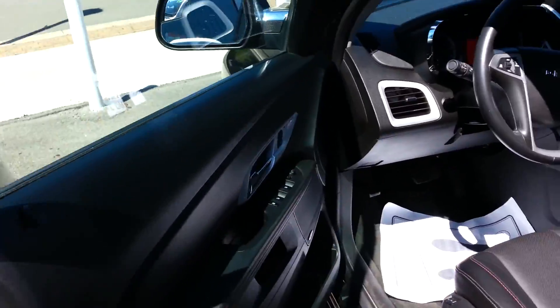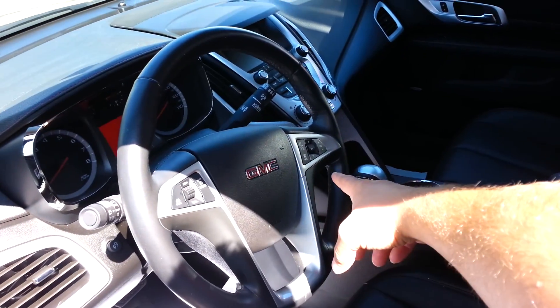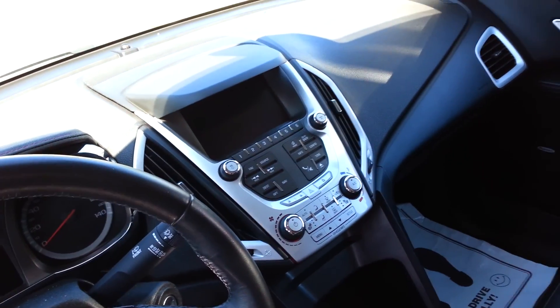On the inside of the car: power windows, door locks, mirrors. Here's your cruise control, Bluetooth controls there. There's your nav and your radio — all that good stuff. Here's your memory seats and obviously your power seats.